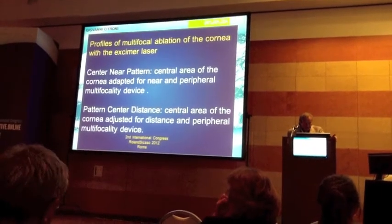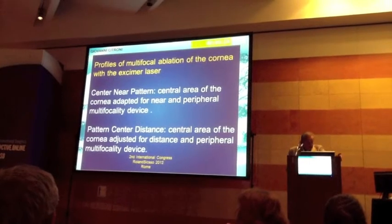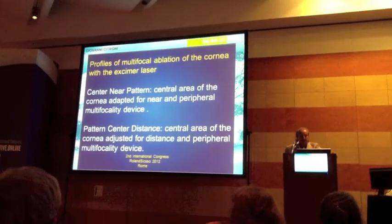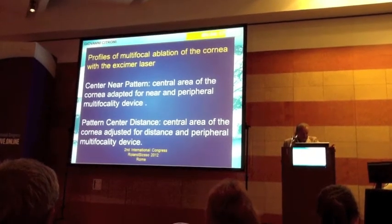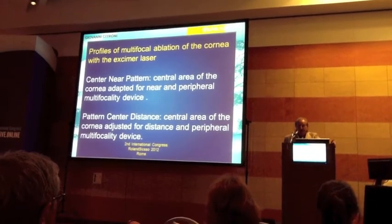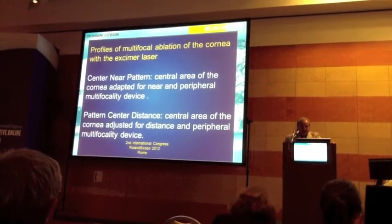There are two methods of correcting near vision with excimer laser. The first is the center-near pattern: the center area of the cornea adapted for near and peripheral multifocality. Instead, we use the other method, the center-distance pattern: the center area of the cornea adjusted for distance with peripheral multifocality.